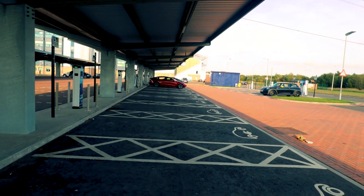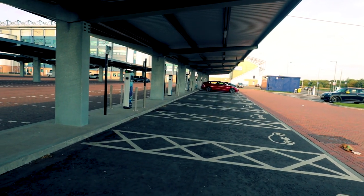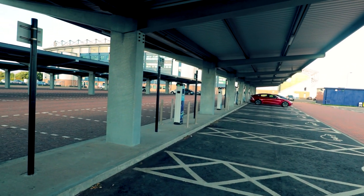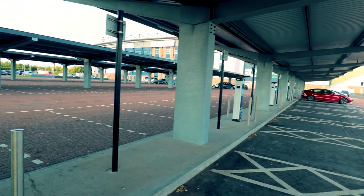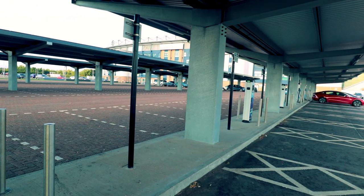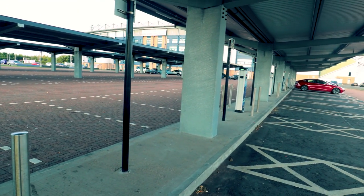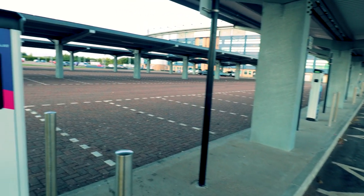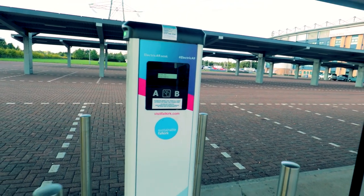They've got food vans with some Scottish cuisine including — what was it — a haggis hot dog, or a hot dog with haggis in it. It was interesting, it wasn't bad actually. I would suggest you try it if you go over there. If you're charging here to visit the Kelpies, I'd use one of the AC chargers to give yourself a little bit of time to wander over there and back.